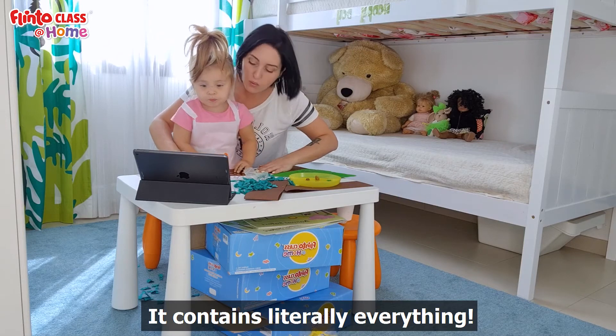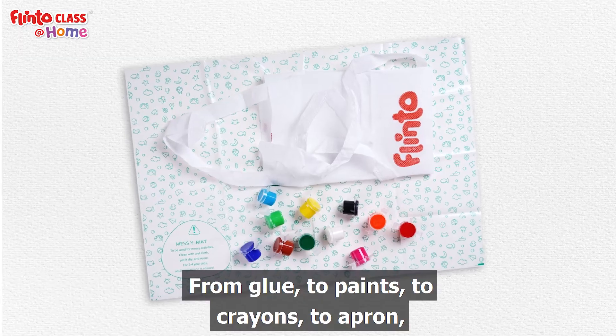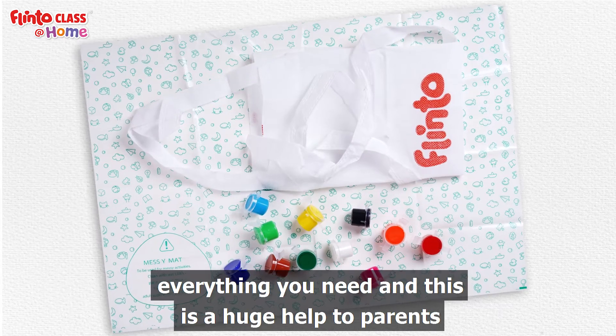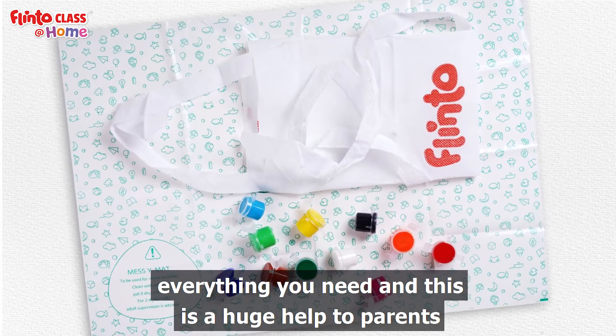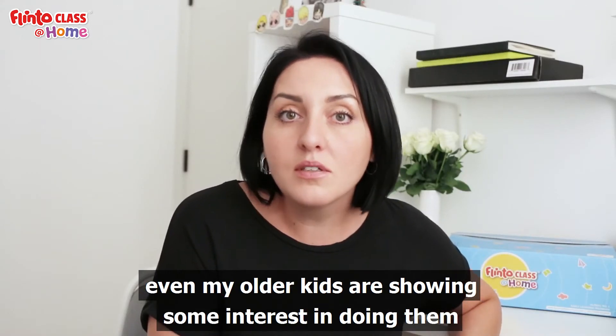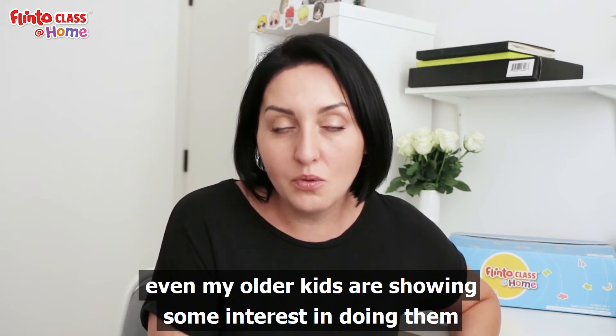It contains literally everything — from glue, to paints, to crayons, to an apron — everything you need. And this is a huge help to parents. The activities are so bright and colorful, so even my older kids are showing some interest in doing them.